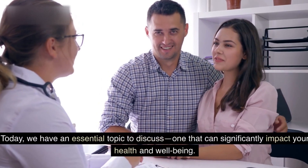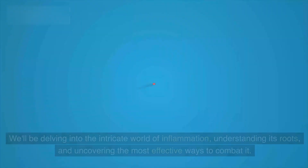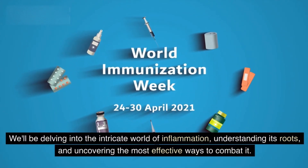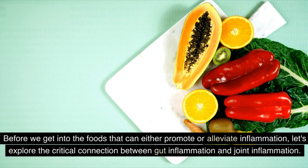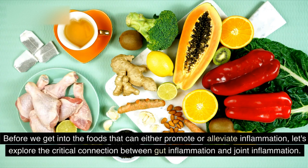Today, we have an essential topic to discuss, one that can significantly impact your health and well-being. We'll be delving into the intricate world of inflammation, understanding its roots, and uncovering the most effective ways to combat it. Before we get into the foods that can either promote or alleviate inflammation, let's explore the critical connection between gut inflammation and joint inflammation.